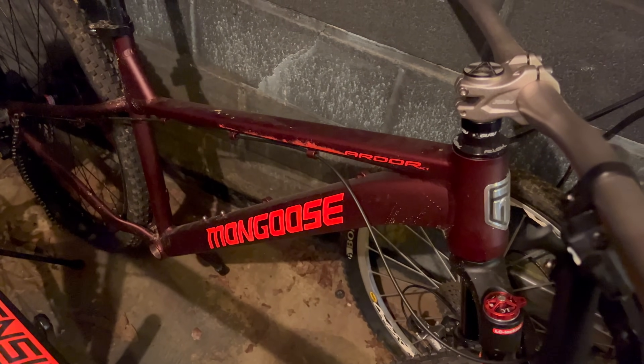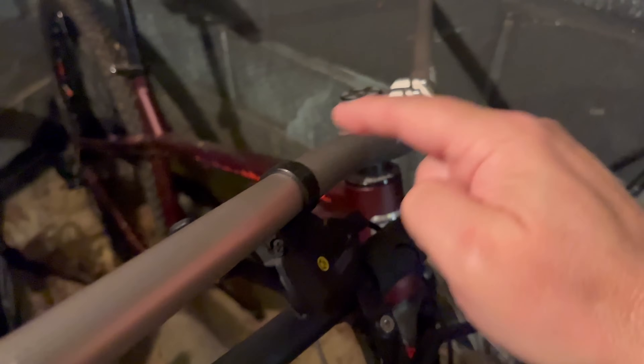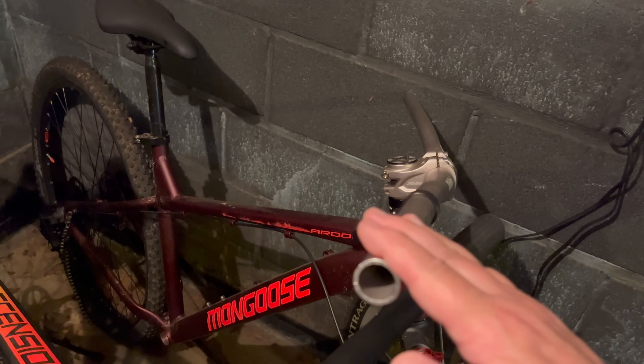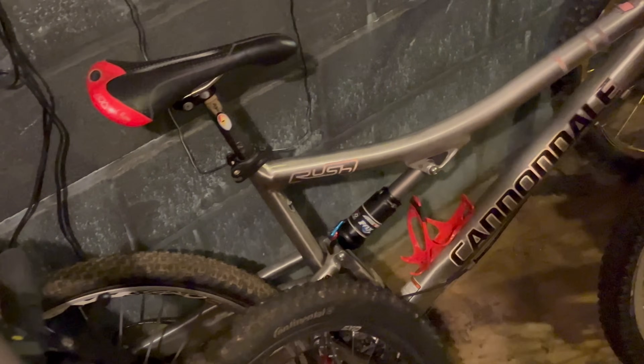That fourth one is not a Schwinn — this is the Mongoose Ardor. The Ardor has its fans; people love this bike. I made it kind of a semi-project — put some parts on it — but I took the crank set off and I haven't ridden it. I'm not going to build this out any further, so I'll put it back together and donate the Ardor.